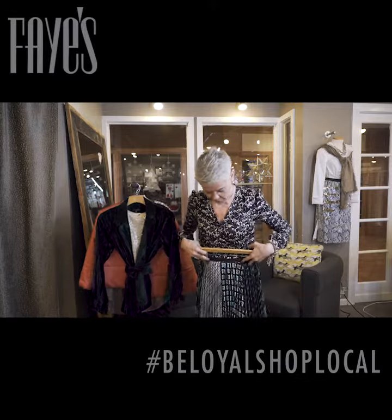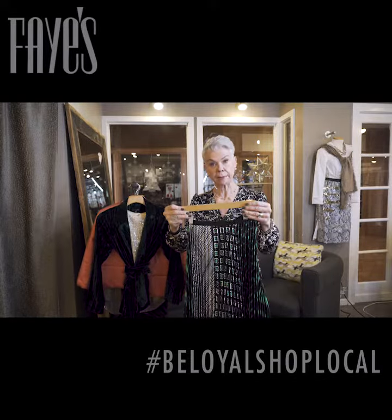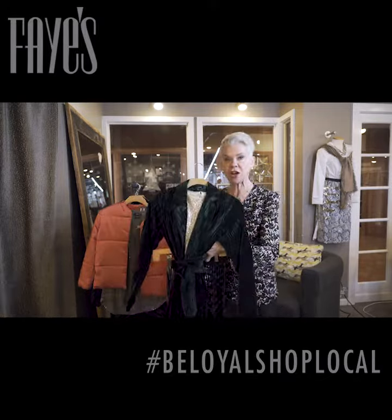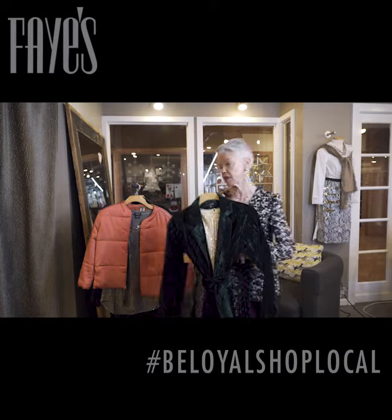This skirt — I'm wearing this to work with a black cashmere turtleneck. And then when it comes time to go out that night, I've got this velvet jacket in my car, and look at me — I am queen of prom in this.